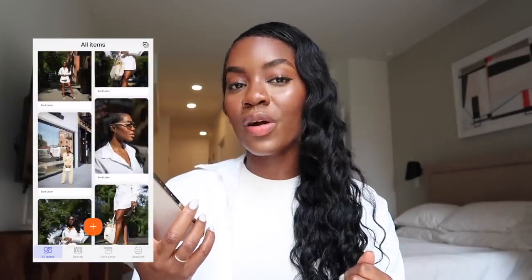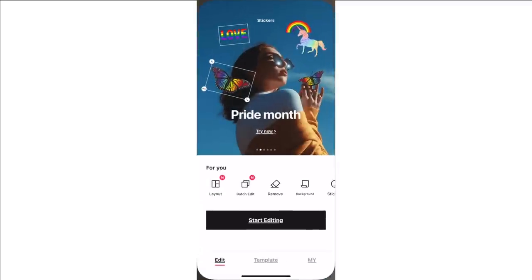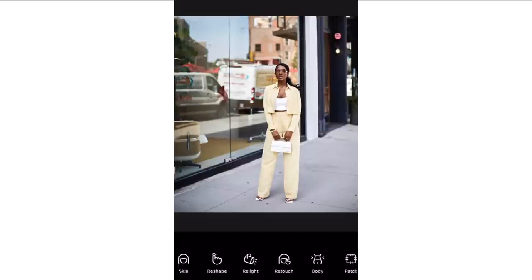Now that we have our photos back from the photographer, we're going to scroll through, pick the ones we like, and get to editing. Then we're going to put everything on our feed and plan. Let's get started on editing using the Epic app. I just want to let you guys know that this app is completely free with no in-app purchases — everything you see here is available to you for free.